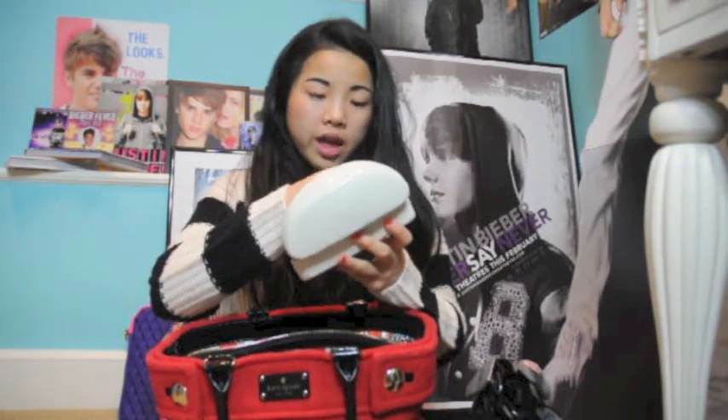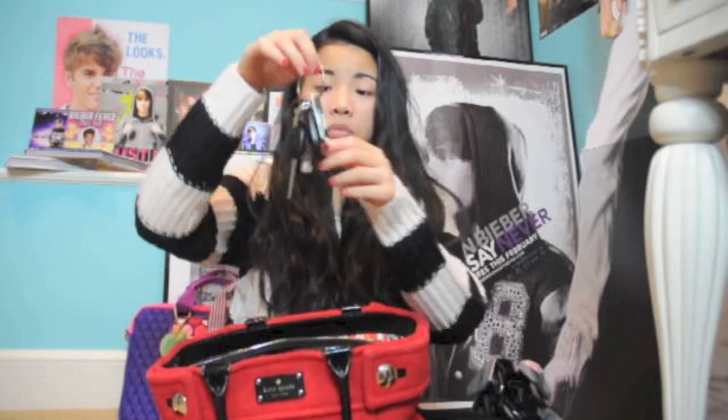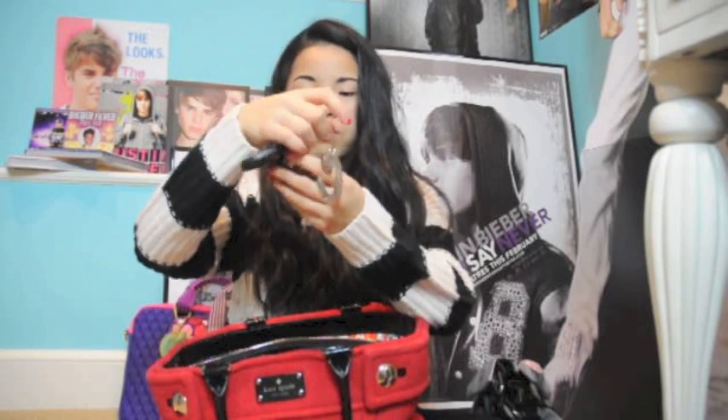I always keep my iPhone charger in my bag — I take it from my plug and put it in my bag because my phone's always dying, so if I'm at a café I can charge it. I have my keys with a 'C for Chloe' keychain, and my Panera card — I'm obsessed because I love Panera's broccoli cheddar soup in a bread bowl.